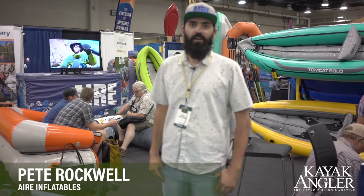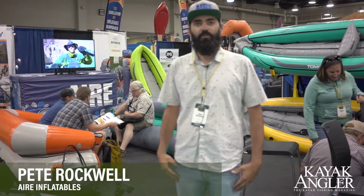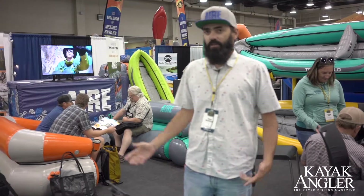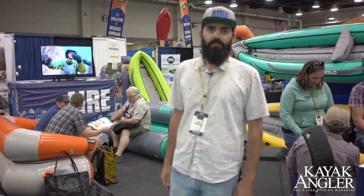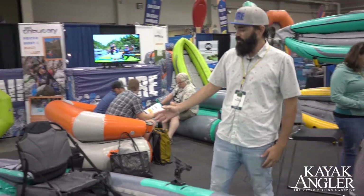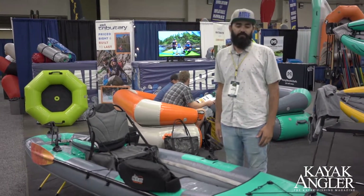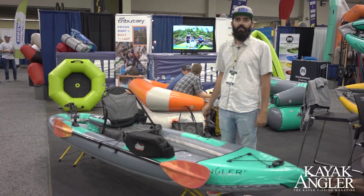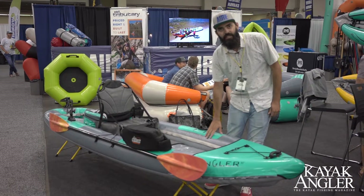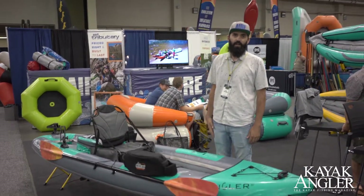Hey there, Pete Rockwell with Air Inflatables. We're here at Paddlesport Retailer 2019 in Oklahoma City. Today I want to show you the brand new IK Angler from our Air Tributary line. This new boat is built specifically for avid fishermen. It comes in at 10 feet 11 inches, weighs 32 pounds, and is built out of a 1,000 denier 24 ounce PVC fabric.